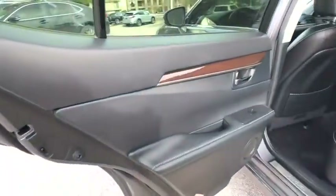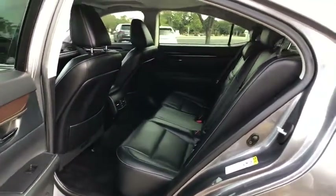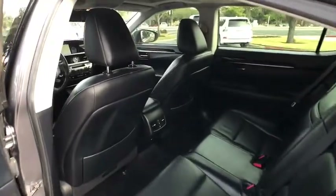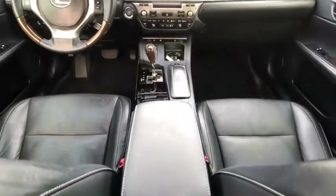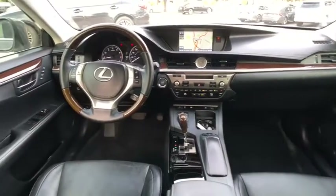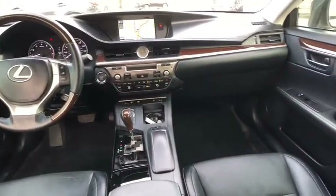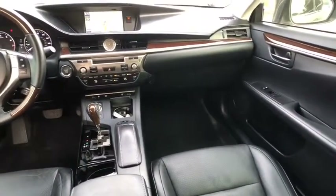Traction control, power passenger seat, keyless entry, CD changer, dual airbags, Bluetooth, leather-wrapped steering wheel, moonroof, alloy wheels, power steering, anti-theft security system, cruise control, four-wheel disc brakes, premium sound, eight speakers, center armrest, climate control, CD player, compass.